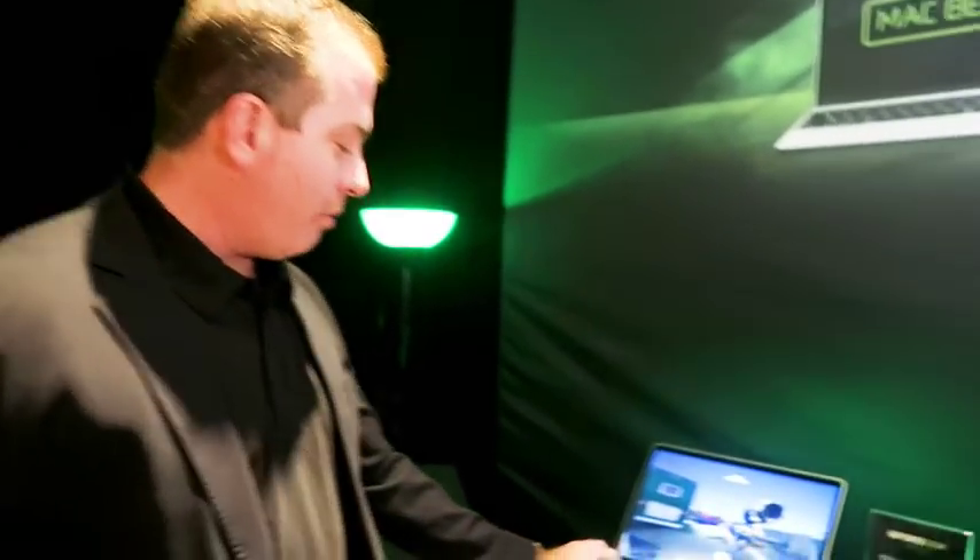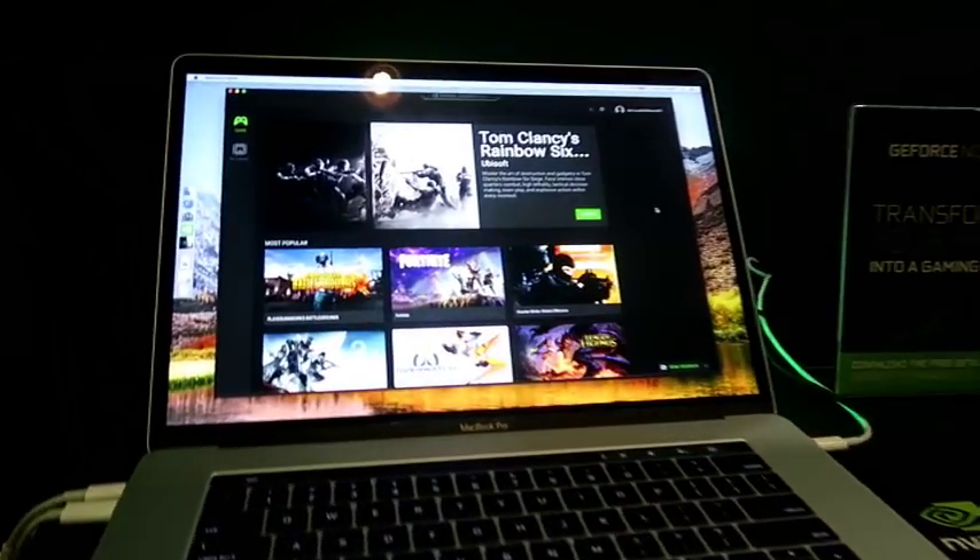GeForce Now allows you to connect your PC or Mac to your digital stores and play the games you own. You can see here we're playing it right now. I've got GeForce Now running on our Mac, which we launched about six months ago.